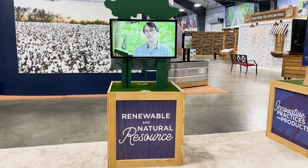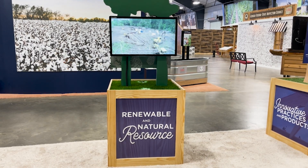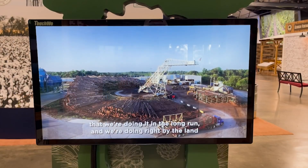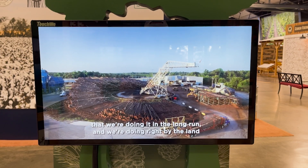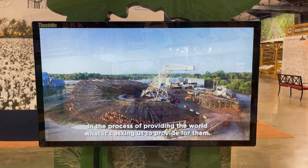In the end, however, the ultimate goal they hope to achieve is just bridging the gap between Georgia's forests and consumers by showing them the different aspects of the industry and its important role in their everyday lives, and more importantly, our state's economy.